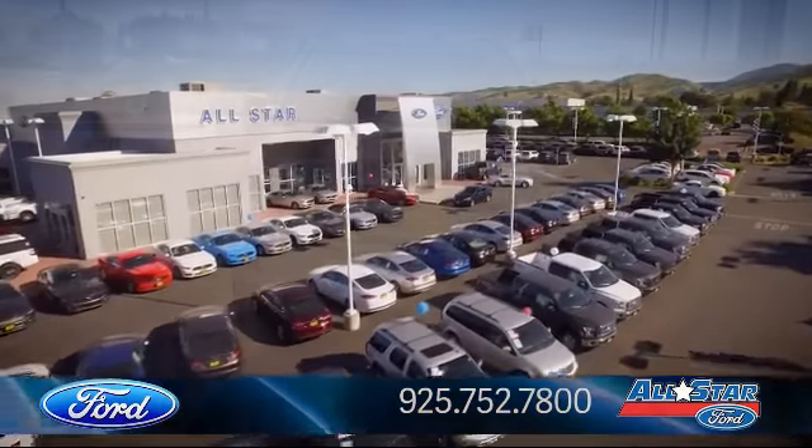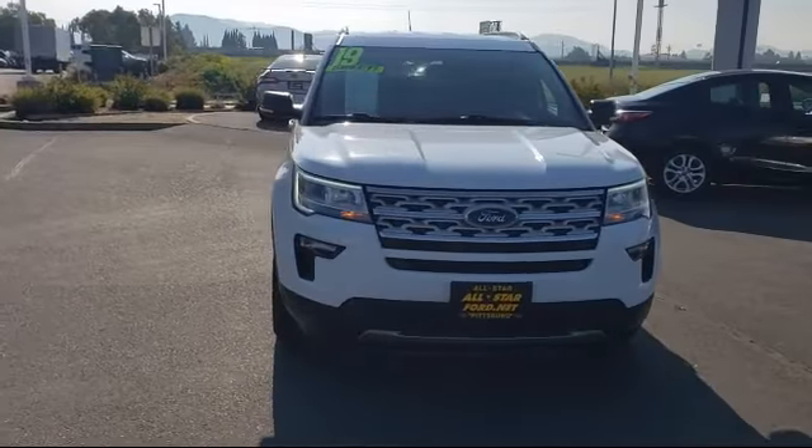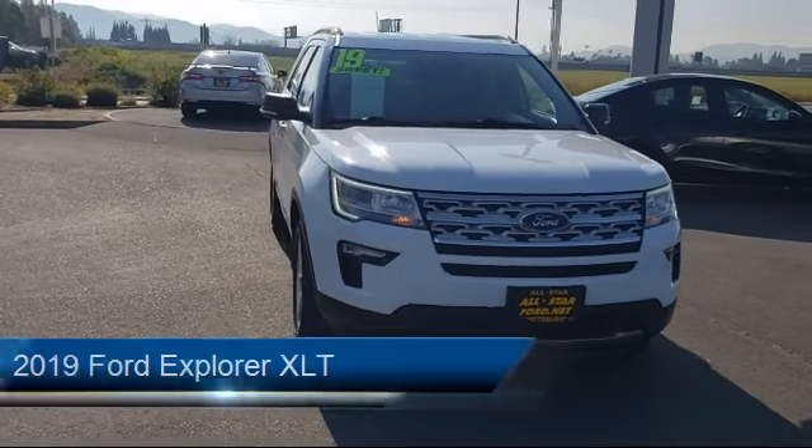Welcome to All-Star Ford, and here's a look at another one of our premium vehicles from our huge selection of cars and trucks.